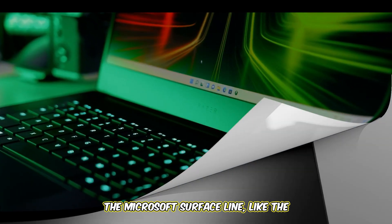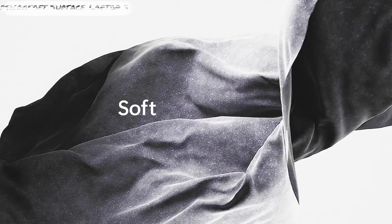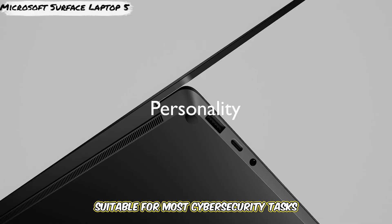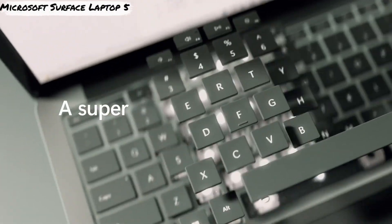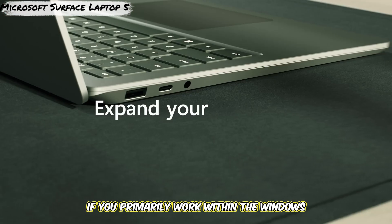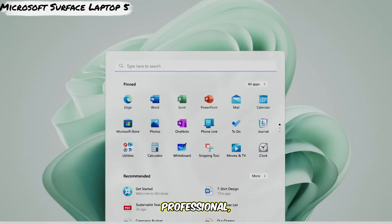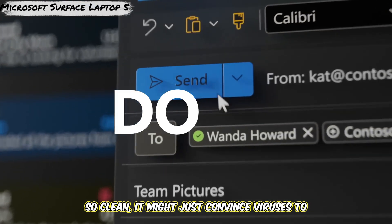Finally, number seven to consider is the Microsoft Surface line, like the Surface Laptop 5 or the Surface Laptop Studio. These offer a premium Windows experience with excellent build quality, fantastic high-resolution touchscreens — especially the PixelSense displays — and great keyboards. Performance is generally strong, suitable for most cybersecurity tasks including virtualization, though perhaps not as maxed out as the XPS or Razer options depending on configuration. They blend portability and power well. The Surface Laptop Studio adds a unique hinge mechanism for creative or presentation flexibility. If you primarily work within the Windows ecosystem and value a premium design and excellent display, a Surface device is a very compelling option. It's sleek, professional, and runs all your Windows-based security tools natively.